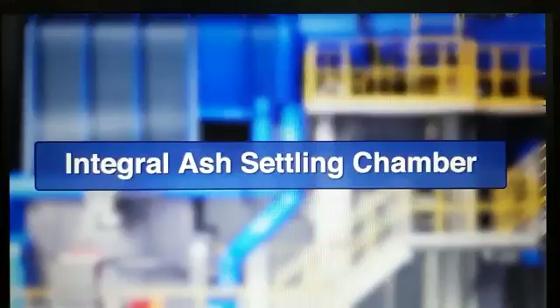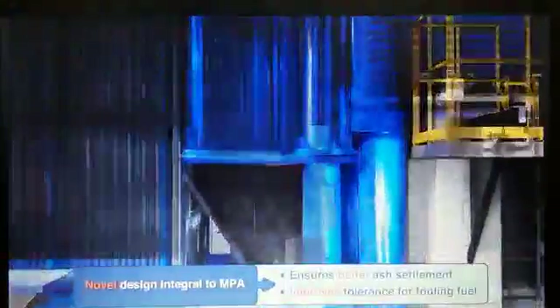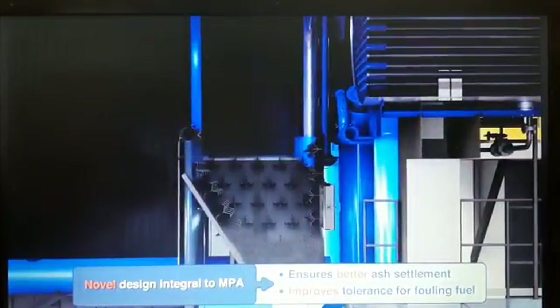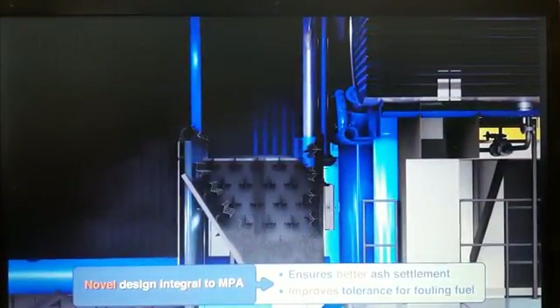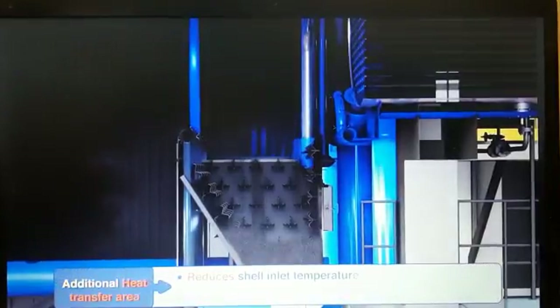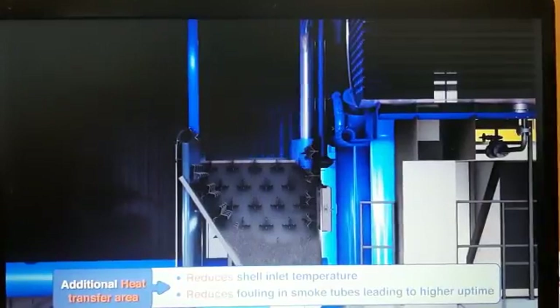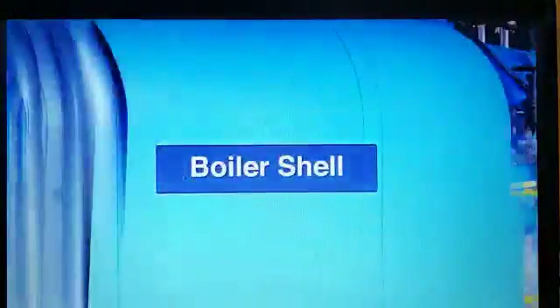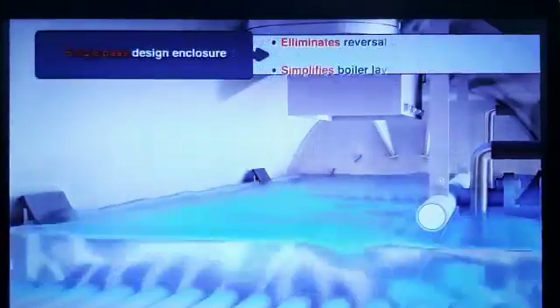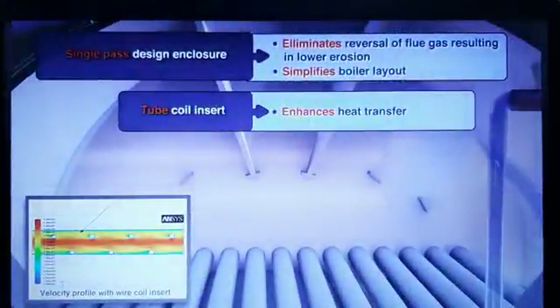The integral ash settling chamber ensures better settlement and minimum carryover of ash particles to smoke tubes, thereby avoiding fouling and erosion of tubes. It also lowers the furnace outlet temperature and ensures better uptime and reliable operation. The boiler shell provides an enclosure to the convective smoke tubes and required water holdup, along with a large steam-water interface and higher freeboard.